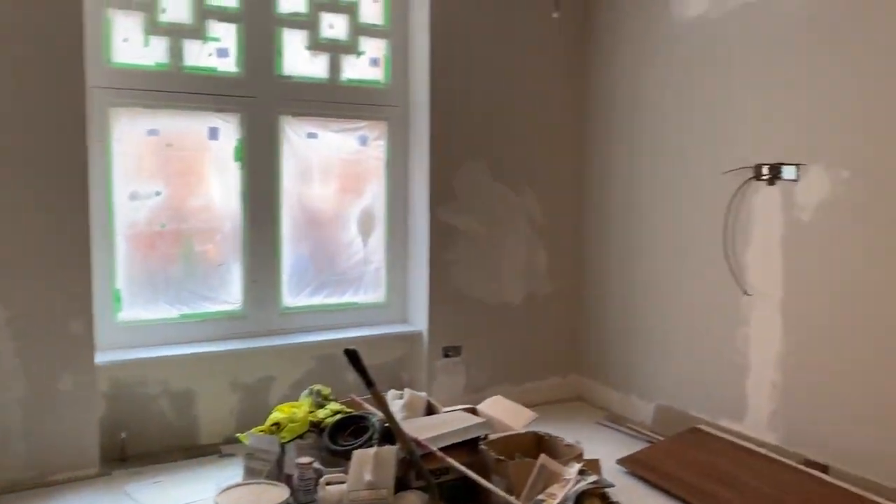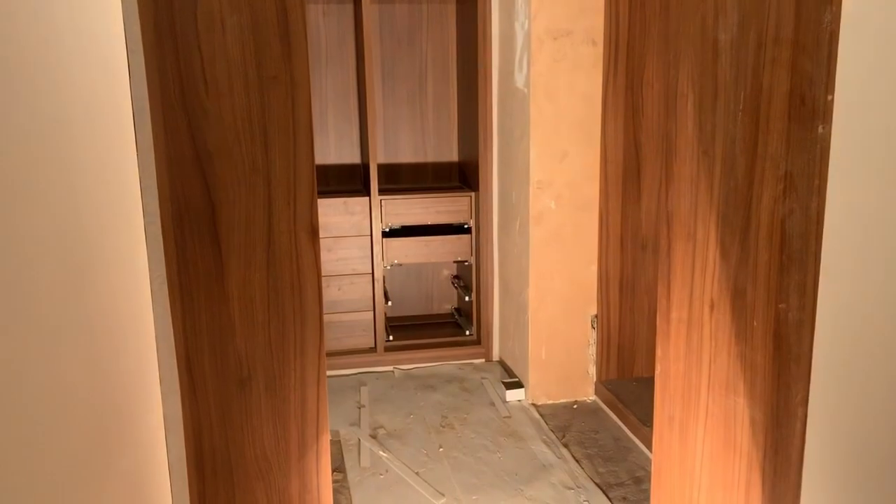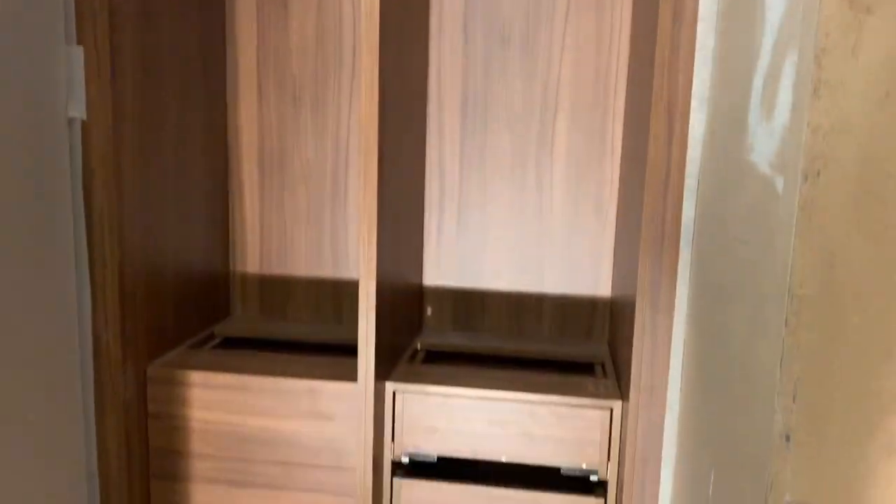This is the master bedroom. You've got the walk-in wardrobe here. Joinery — the boys are just starting to do the joinery. We're about four weeks away from finishing.